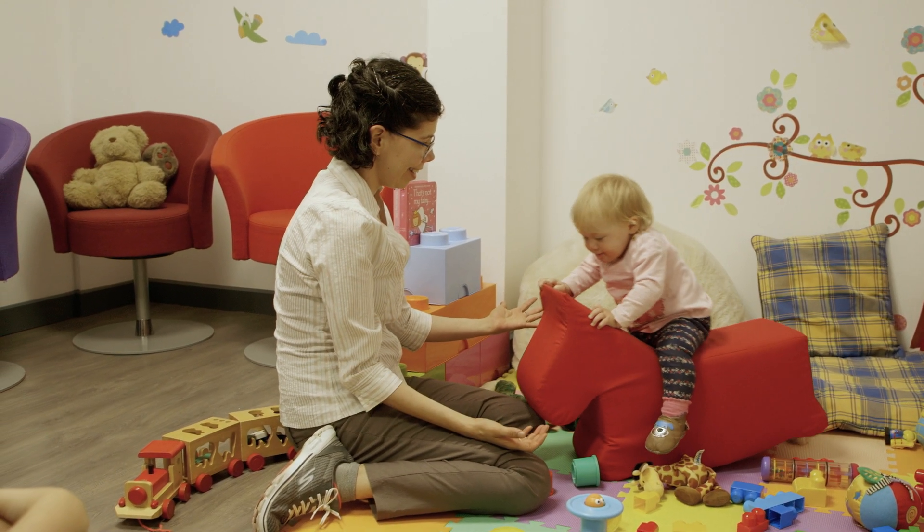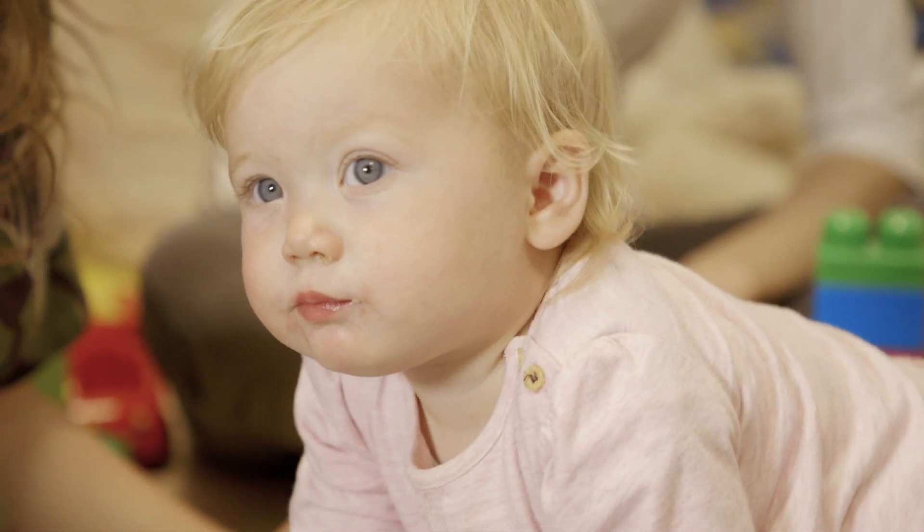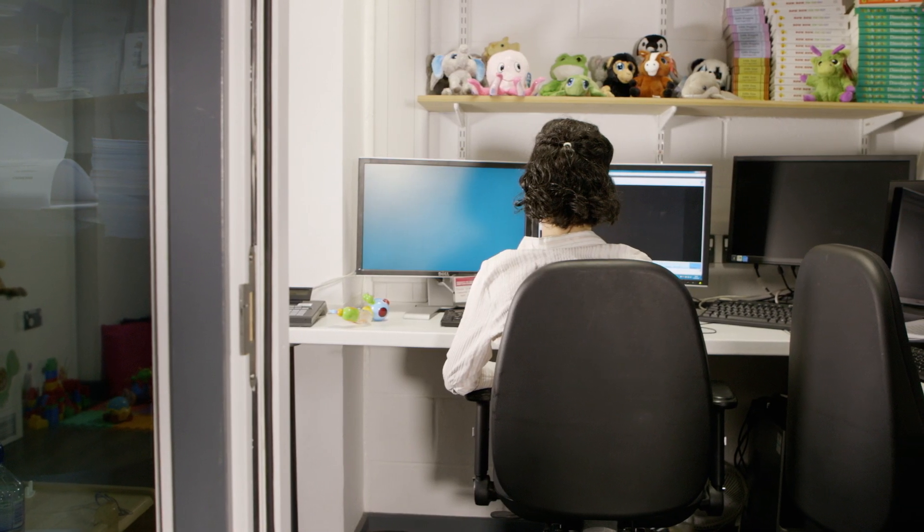Here at the BabyLab we are always looking for volunteers. We need families who can help us with our research — it's because of them that we can find the answers that we really need. We are also looking for students who can support the work that we do here; it's a great help for us and it's also a great experience for them.